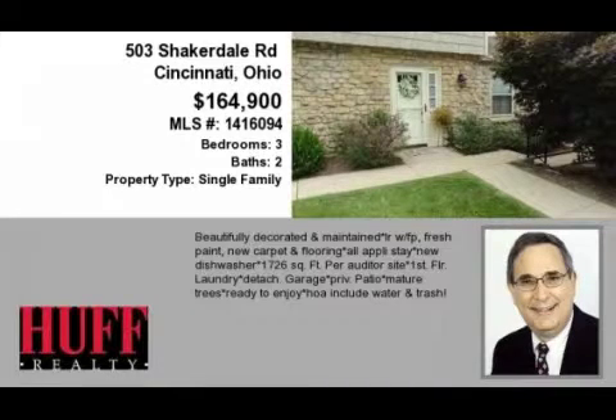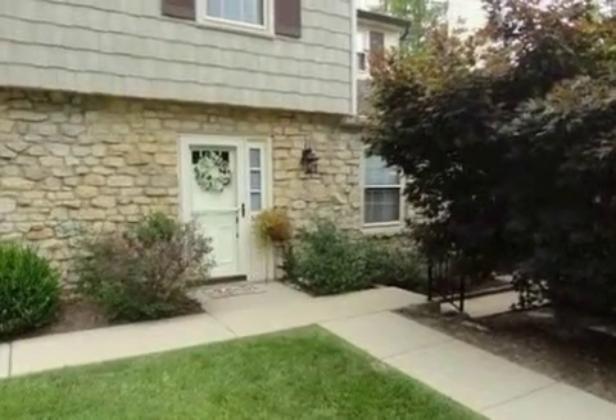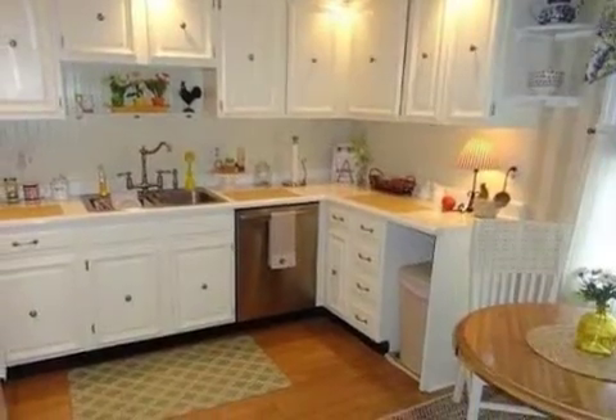This property is a three-bedroom, two full baths, and one-half bath condominium. This property is listed for $164,900.